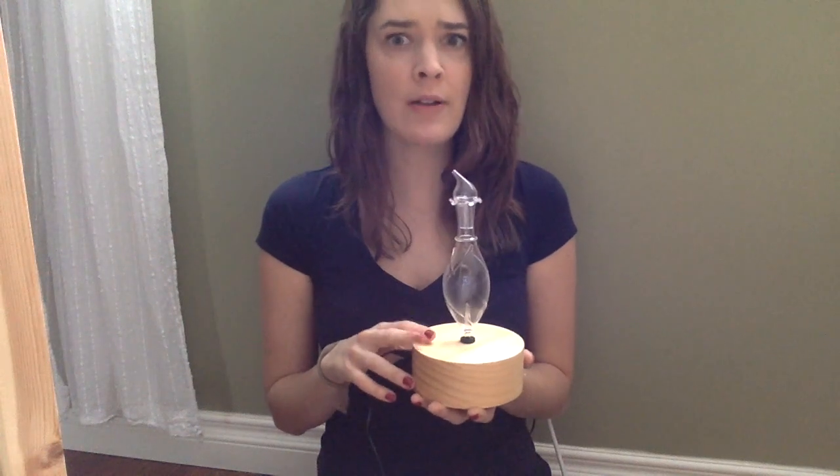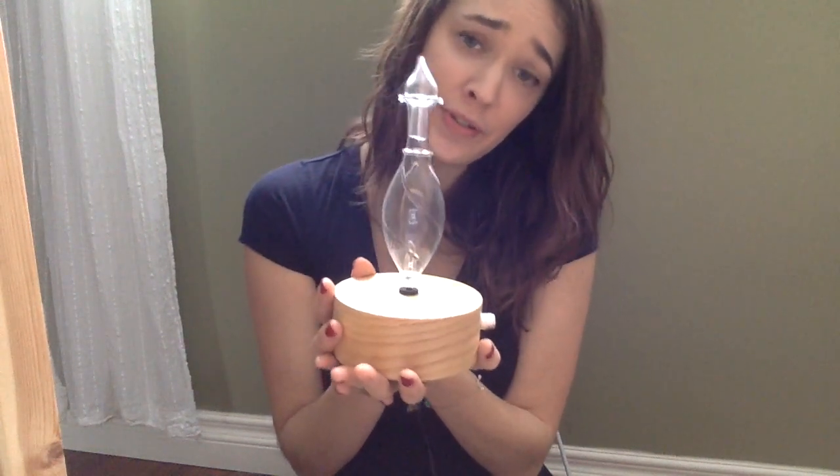They do have an option when you buy it where you can pick how long the timer goes on for. Mine is the shortest — just one hour — but you can also get two hour, four hour, and I believe eight hour options. You just let them know at checkout and they can do that for you. You can also get all different sizes and shapes of the glass bottles, and I believe they have a darker base as well. It's a cute little diffuser, it works really well, and I've really been enjoying it.